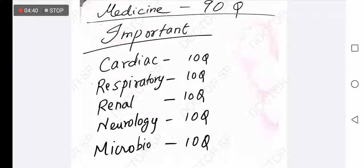So what are the most important systems to study in Medicine? Cardiology has 10 questions, Respiratory System 10 questions, Renal 10 questions, and Neurology 10 questions. If you are thorough in these key systems, you can probably get up to 50 to 60 correct answers in the Medicine section.